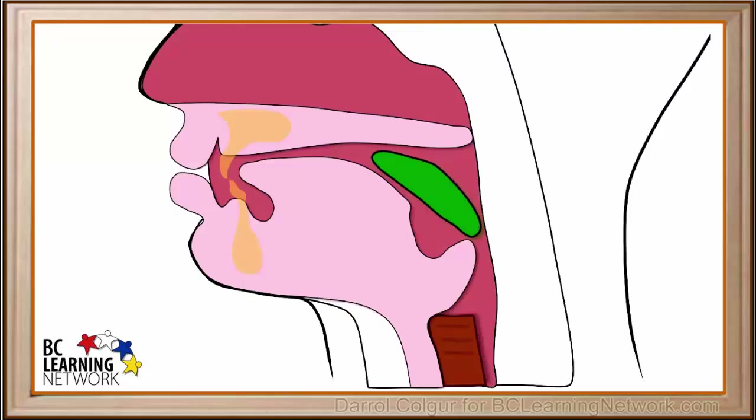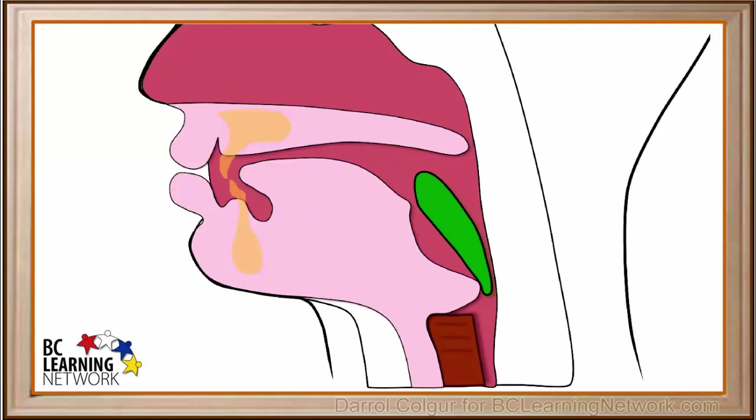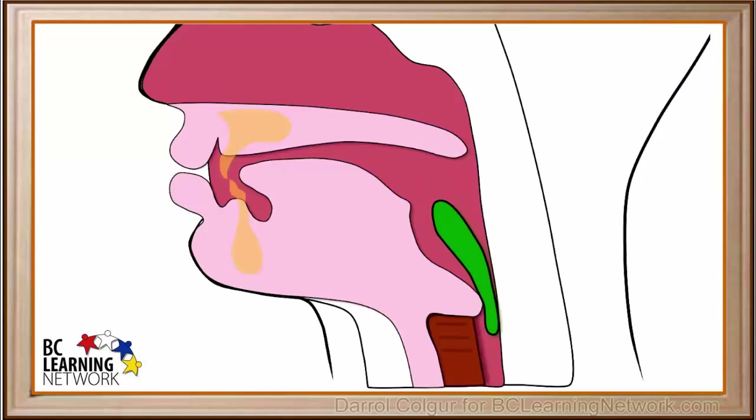The bolus triggers nerves that make the trachea push upward and the epiglottis moves downward. The epiglottis covers the top of the trachea to prevent food from going into it. The top of the esophagus widens to let the bolus pass into it.